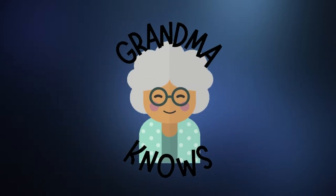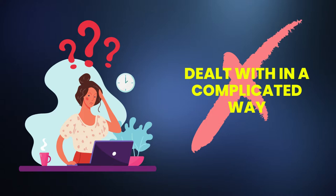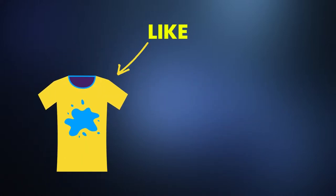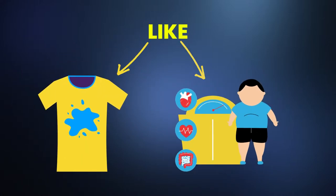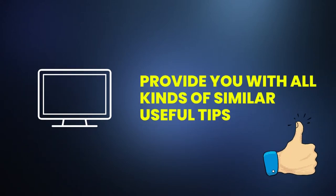Hello everyone and welcome to Grandma Knows. Life can be a struggle, but things don't always have to be dealt with in a complicated way. And I'm sure your grandma had the solution to pretty much every problem, like a stubborn stain on your clothing or a common health complaint. In these videos, I will provide you with all kinds of similar useful tips that you can do at home.